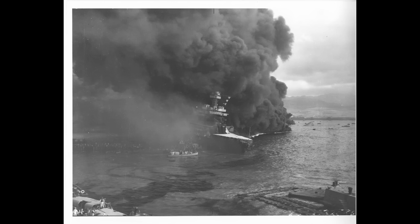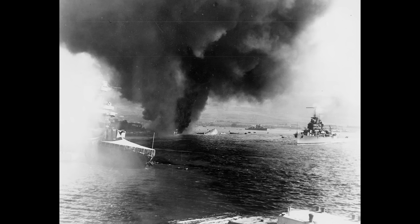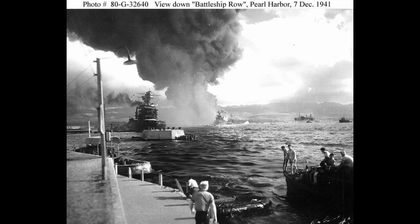Efforts to counter-flood succeeded only in keeping California from capsizing. As the ship settled lower and lower, Japanese bombers continued to attack. Dive bombers repeatedly dove on the battleship, though their relatively light bombs did little damage compared to the torpedoes. Through it all, even as damage control efforts continued, California fired back. Her crew claimed to down two attackers, although that's difficult to verify. Unfortunately, at 8:45 AM, a much larger bomb hit the ship.